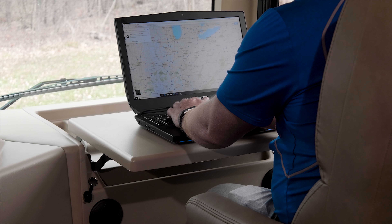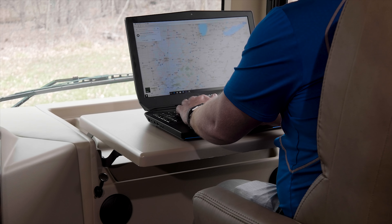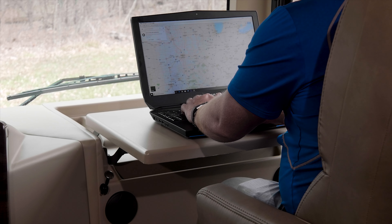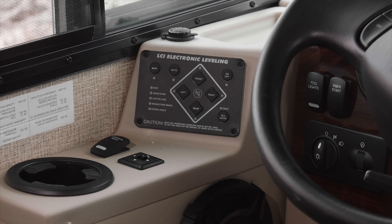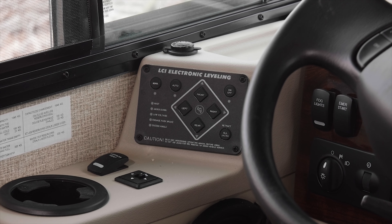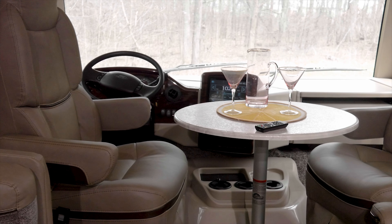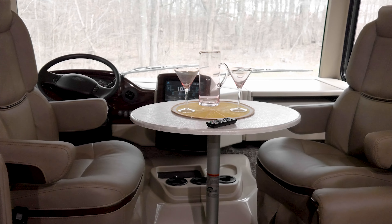At the pull-up laptop tray, the 110 and 12-volt charging ports ensure you'll stay powered up while streaming, blogging, catching up, or keeping in touch. With the one-touch leveling system right where you want it, setting up is effortless. A flick of a lever, spin the captain's chairs around, set up your table — here we go.